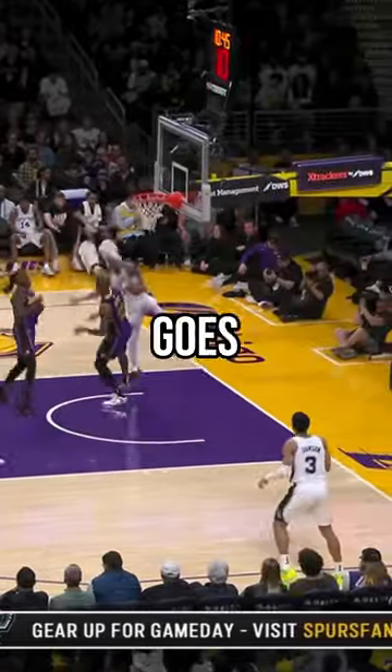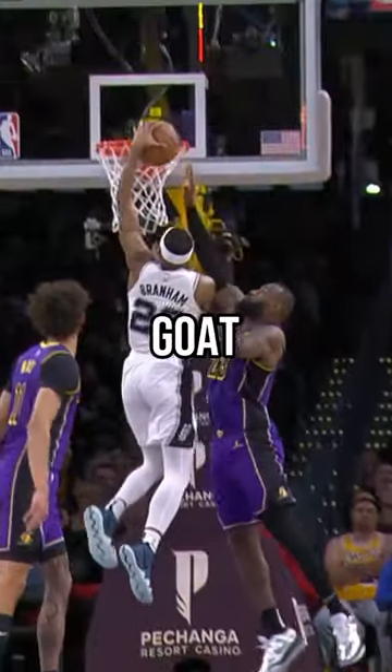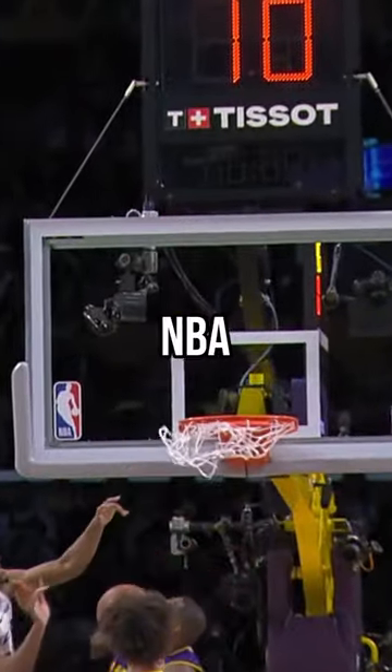And the best play from last night goes to Malachi posterizing Braun. Not only did he put the GOAT on a poster, he did it with his left hand. Follow for more NBA content.